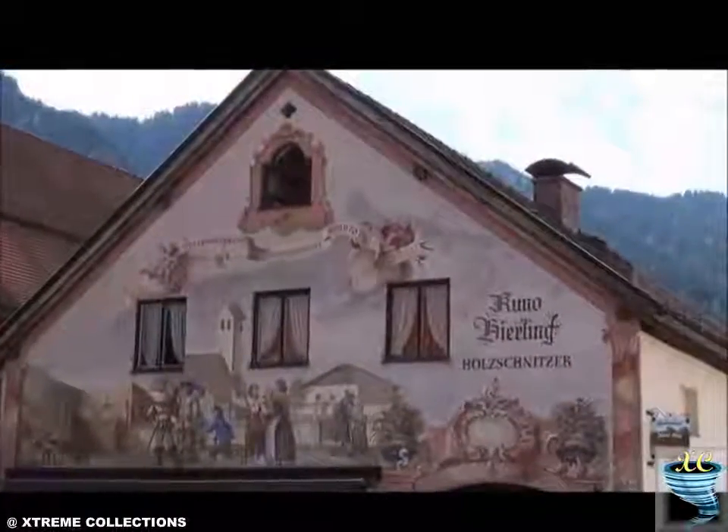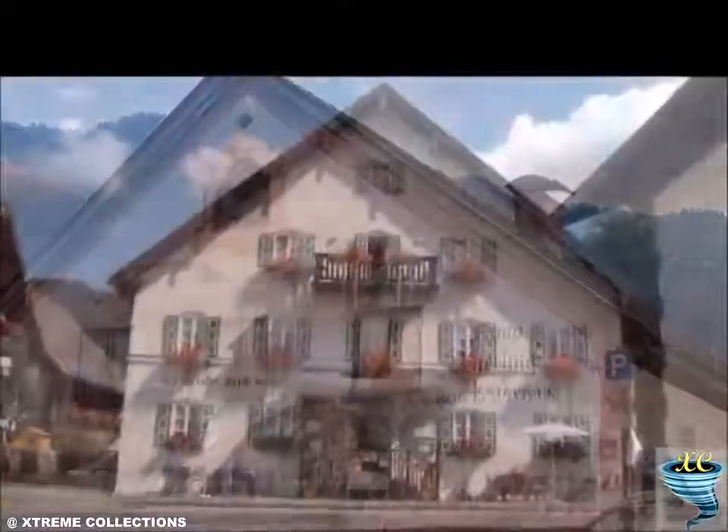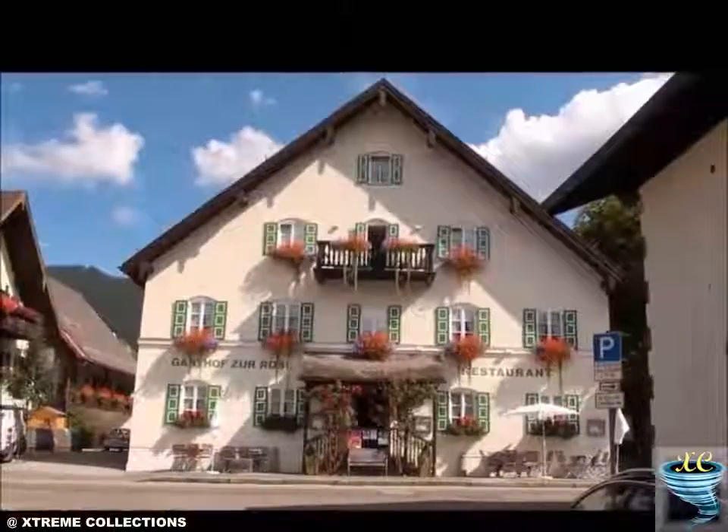Pilatus House, Oberammergau, Bavaria, Germany. Like us on Xtreme Collections and share with your friends.